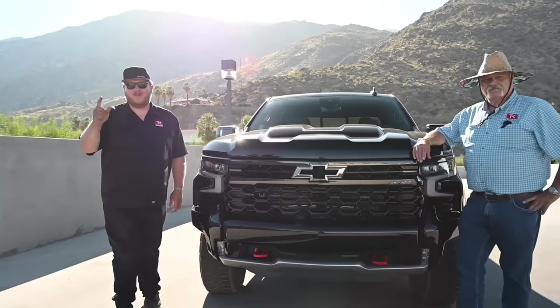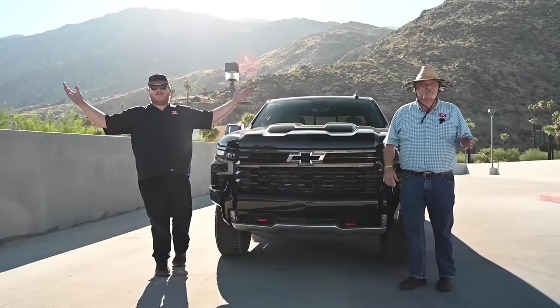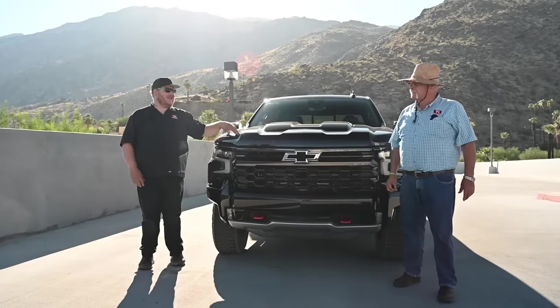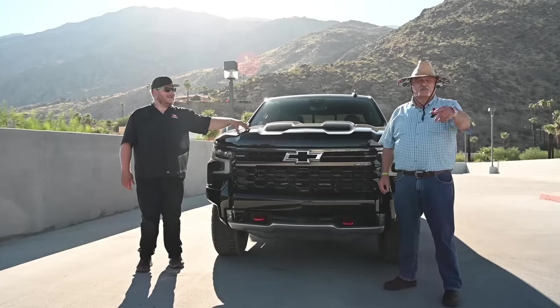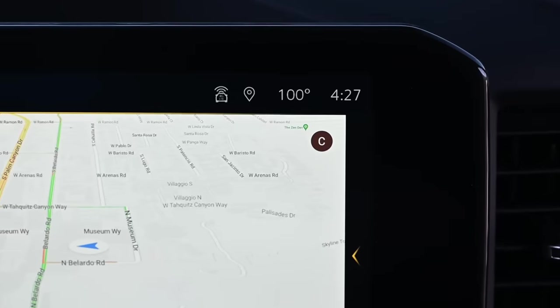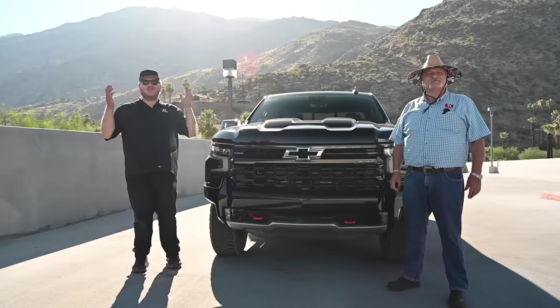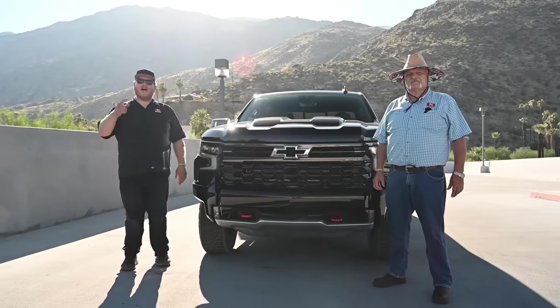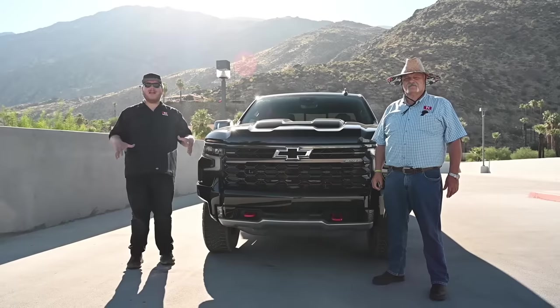Welcome to Trucking in Palm Springs, California — hot Palm Springs. It's still a hundred degrees here, the black truck is radiating heat right now. We're out here with Chevrolet, driving the entire ZR2 lineup, so watch for those videos coming up.